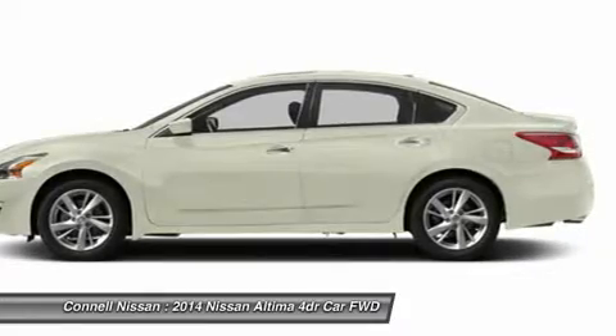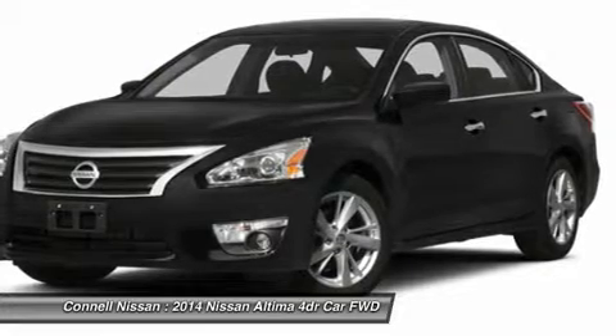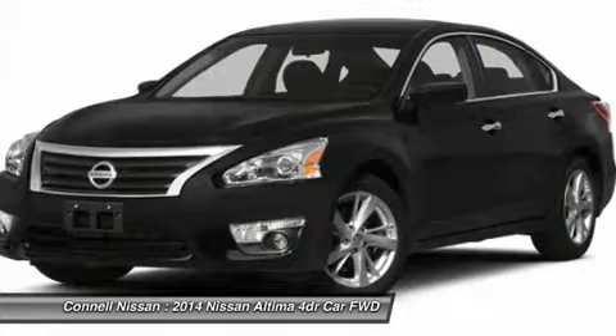Pearl White; [U01] Technology Package; [C01] California Emissions; Charcoal Cloth Seat Trim; [L93] Floor Mats Plus Trunk Mat; Splash Guards; [K01] Convenience Package.